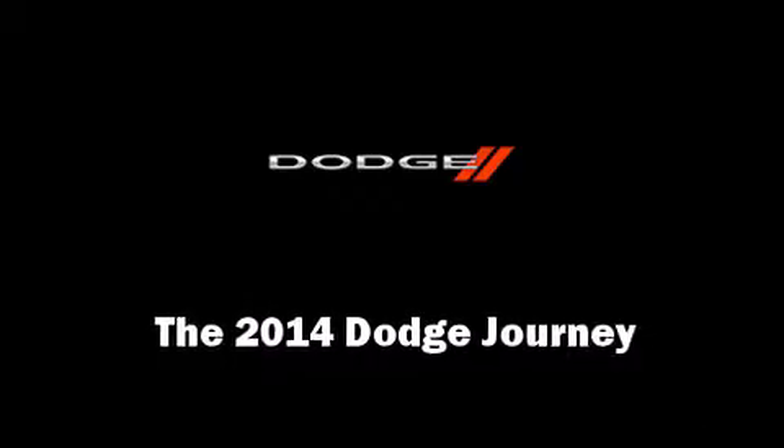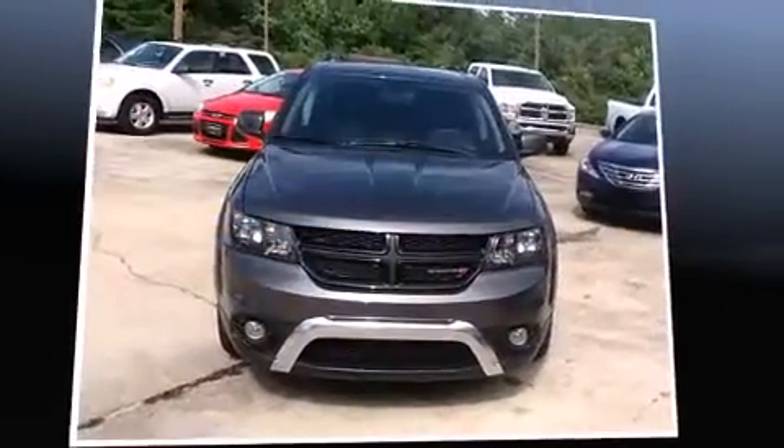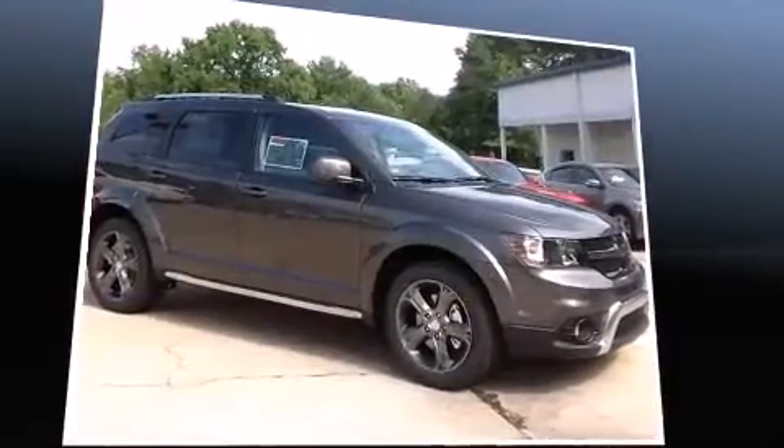Treat yourself to a test drive in the 2014 Dodge Journey. It features an automatic transmission, front-wheel drive, and a 2.4-liter four-cylinder engine.